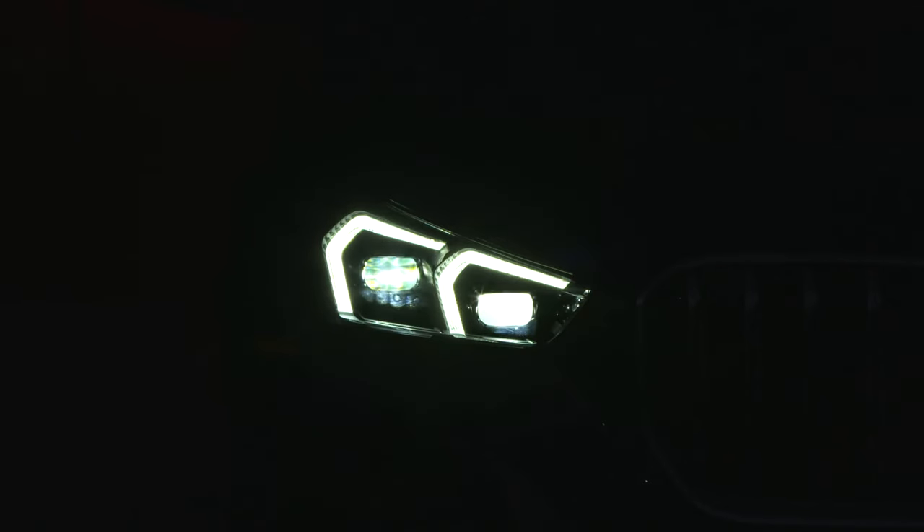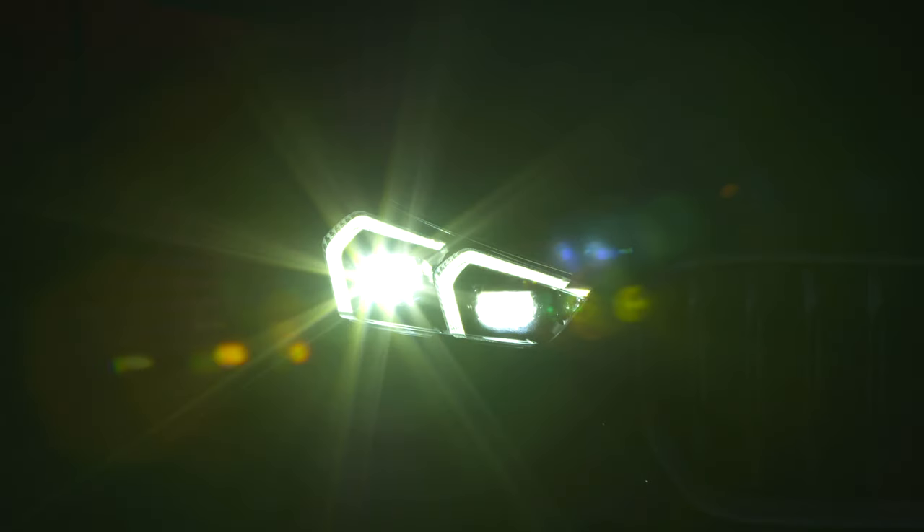The new BMW X1 comes with optional adaptive LED lights, and here you can see the cool animation and details. On the model specified with the adaptive LED headlights, the turn indicators optimize the car's visibility on the road with their pulsating light signals.